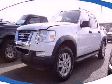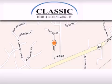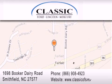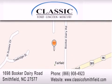Call now to find out how you can own this breathtaking automobile. Classic Ford is located at 1698 Booker Derry Road in Smithfield. Our goal is to exceed all of your expectations to ensure that you'll return for future visits.